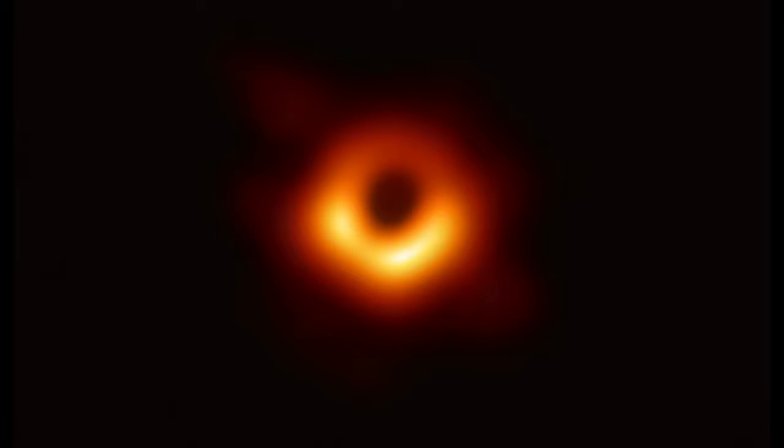Black holes are just what the name suggests — black, dark and invisible. They have such a large mass that they swallow or snatch anything that approaches them. They don't even let their own light out. The gravity of black holes is unimaginably great.